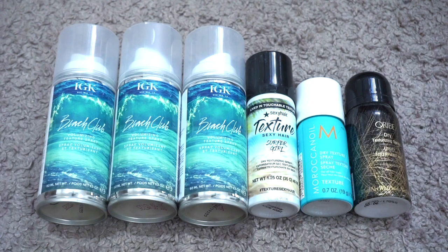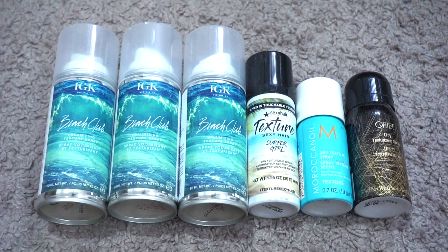For texturizers and volumizers I currently have six. In July I had 14, so my numbers have gone down. I actually decluttered a few right before this video because I got real with myself. I used up the Bumble and Bumble Surf Spray, which I love and want to repurchase. I decluttered the IGK Anti-Social Dry Mask, Bumble and Bumble Thickening Spray, the Southern Belle Root Lifter from Dry Bar, two Amika Undone Volume and Matte Texture Sprays, the John Frieda Big Sexy Hair, and the Matrix Total Results Miss Mess full size. I want to try all of these remaining ones this year — hopefully by braiding and making my hair wavy in spring and summer.